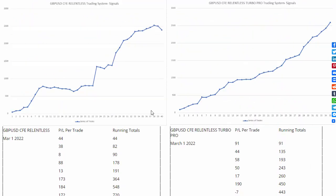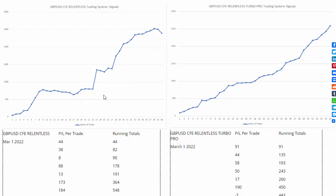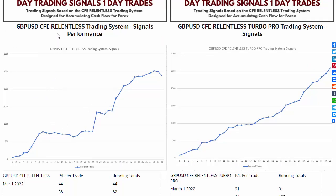Let's look at the progression of trades. You have the Relentless system here on GBPUSD — pound/dollar. Over this series of trades, you can see the progression. Here's the basic core Relentless system, and then here is the Turbo. You can see the performance behavior is different.